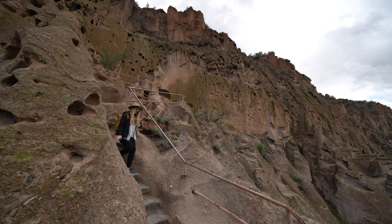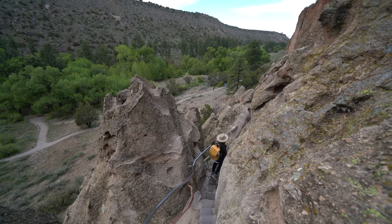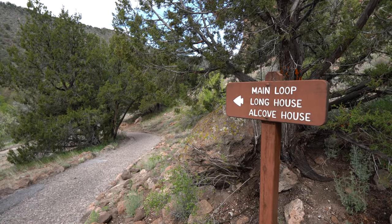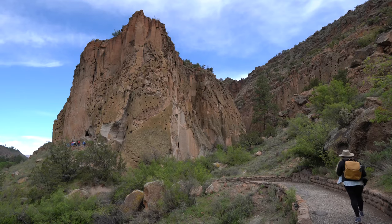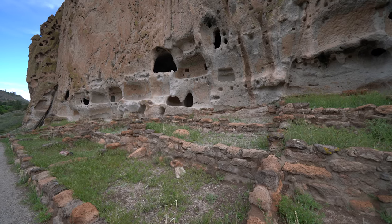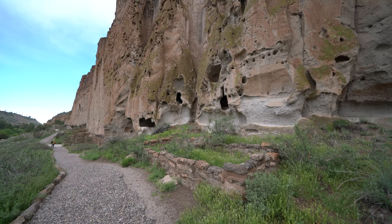After exploring the cliff dwellings here, this trail heads back down to the main loop trail and over to an area called Long House. Long House is another collection of Pueblo ruins from three- to four-story houses that were built alongside the cliff.